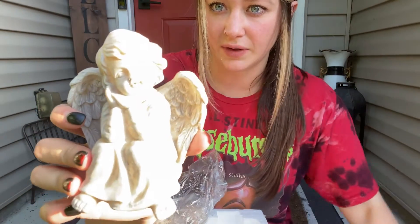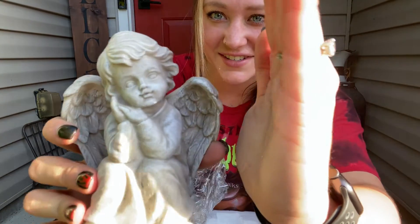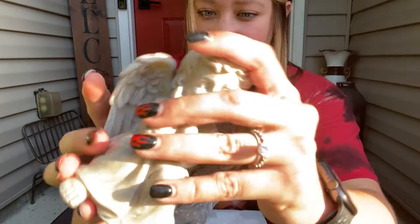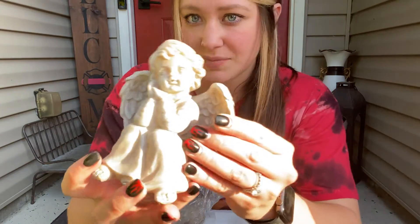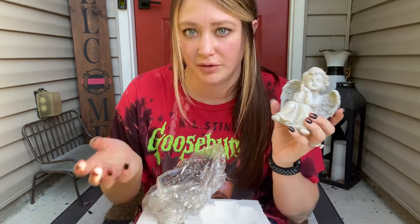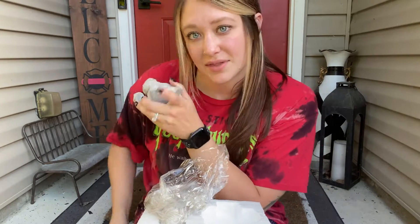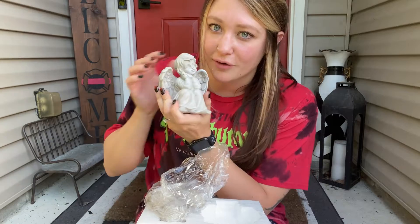They are a stone figure — sorry, the sun's hitting it perfectly. They're super cute, stone-looking. These are going to survive the elements; they are safe to have outside, or you can put them on a bookshelf or a table somewhere where you can see them every day. Me personally, I want to put them outside so it's always looking over the yard.